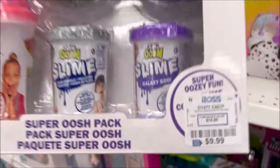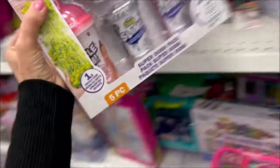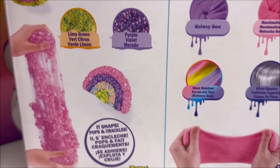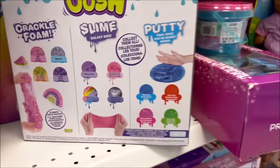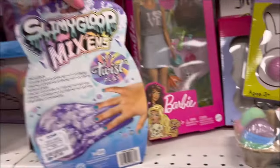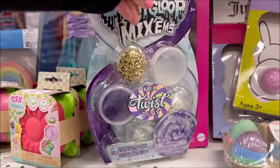We have some Zuru Oosh slime here for $9.99 — comes with like five different ones. Check out the back: they have crackling foam, which is so satisfying. And then some other slimes and putties. Look at this cute slime kit — Diamond Crunch — I love the colors. Very very cute, and this one is only $3.99, so it's a really good deal.